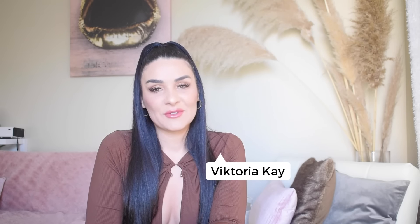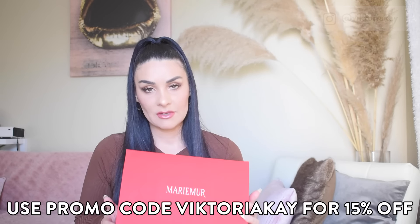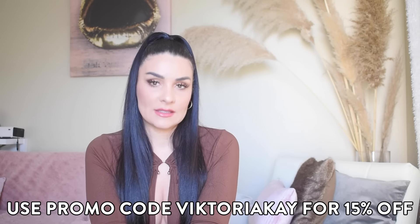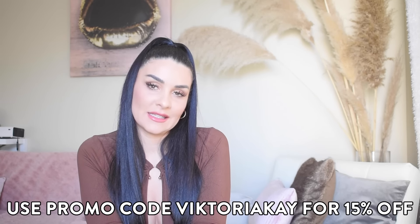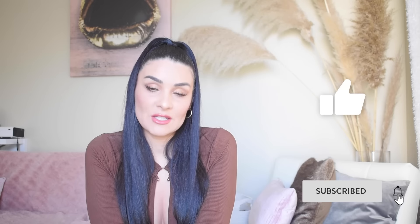My name is Victoria K — I'm a model, influencer, and YouTube creator. We're going to start with the unboxing, go through every single piece, and then I'll be trying everything on and letting you know about the fit, material quality, and so forth. Please give this video a thumbs up and subscribe to my channel!